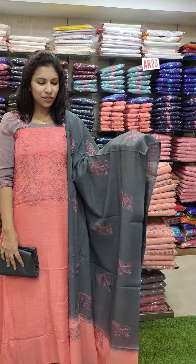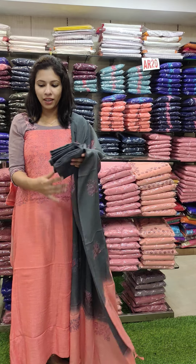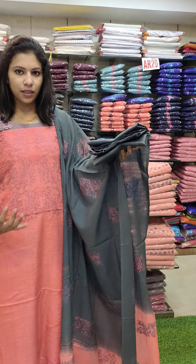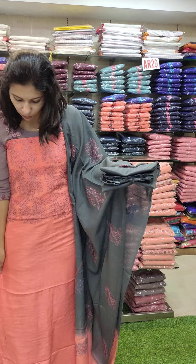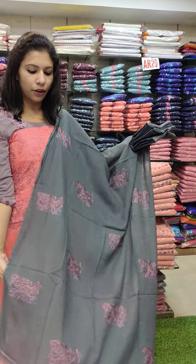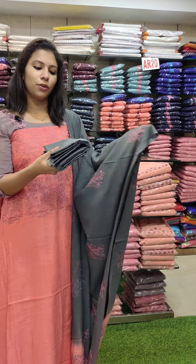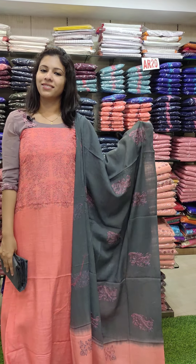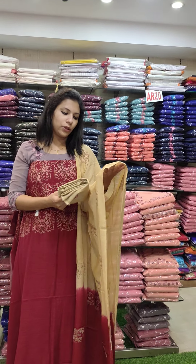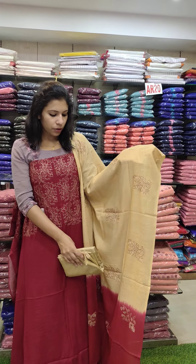This is a nice peach orange with cement-gray combination. It has a nice linen fabric — flowing and smooth type. It has a nice embroidery pattern with nice linen fabric.